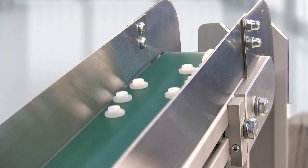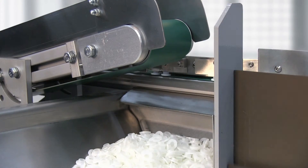Improperly oriented or rejected parts are ejected from the orienting track and drop back into the hopper.